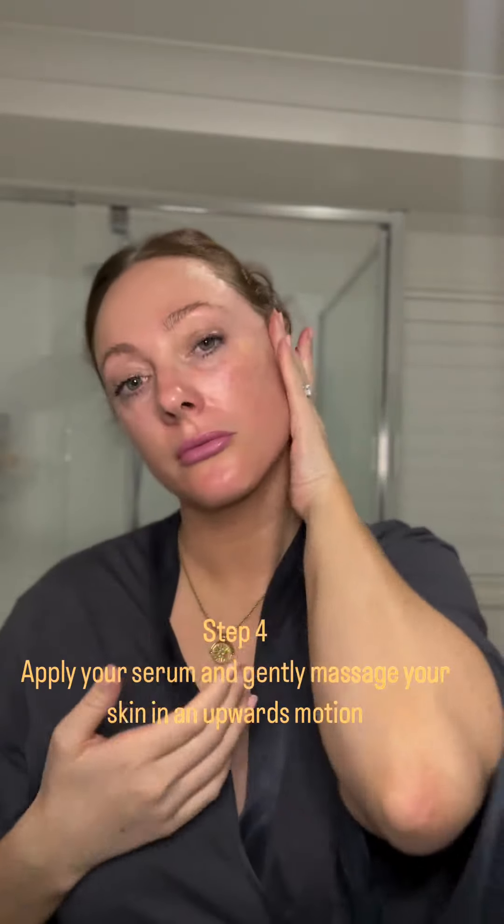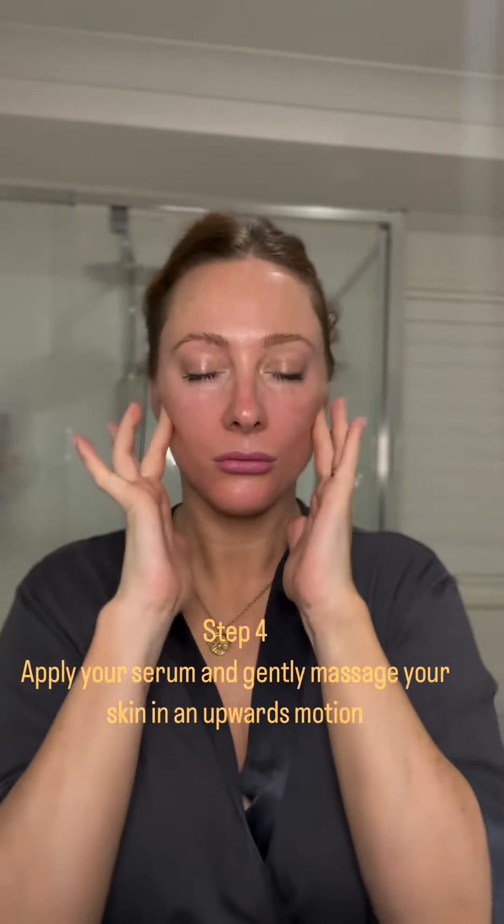Remember that nighttime serums are going to work harder while your skin is resting, so it's really important to use your active ingredients at night.